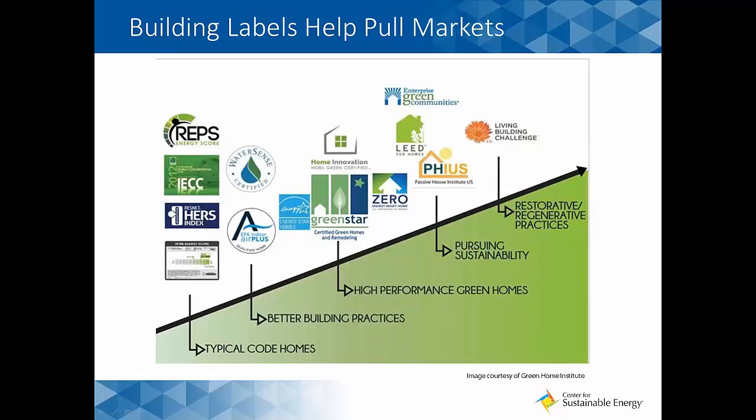Building labels are often tied to standards or achievement against certain standards and can apply to a number of different areas — including labels aimed at materials used in construction and others aimed at performance. There's a wide variety, and these labels are also helping to pull markets along. We often think of codes and standards as the floor of the house and things like labels and incentives as the roof — you want to raise the roof at the same time that you're raising the floor. These labels are typically not mandatory but are about conditioning the market.